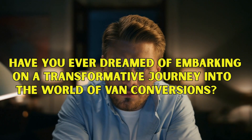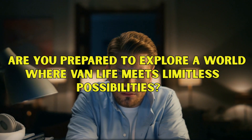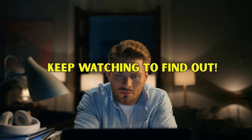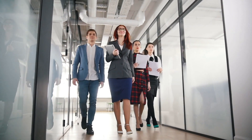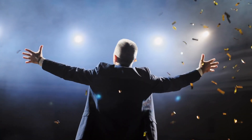Have you ever dreamed of embarking on a transformative journey into the world of van conversions? Are you prepared to explore a world where van life meets limitless possibilities? Welcome to our Spotlight Startup series, where we bring you compelling case studies about innovative startup companies and their owners, and what exactly it is about their evolution that makes them successful.